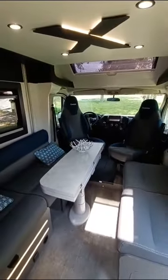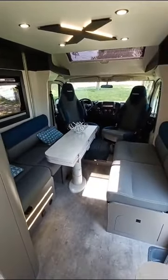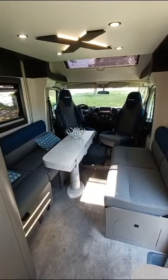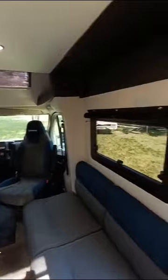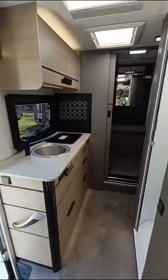Up front it's the same, with parallel sofas making the two travel seats and a drop-down bed above, but the big change is at the back.